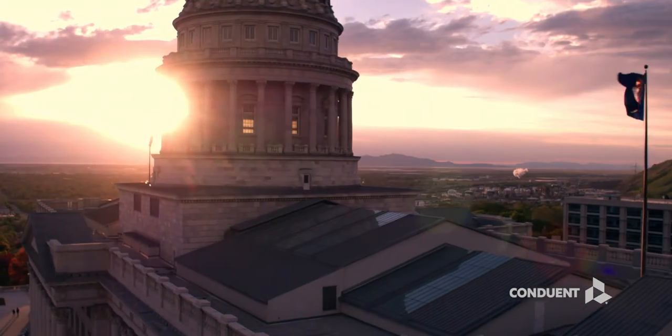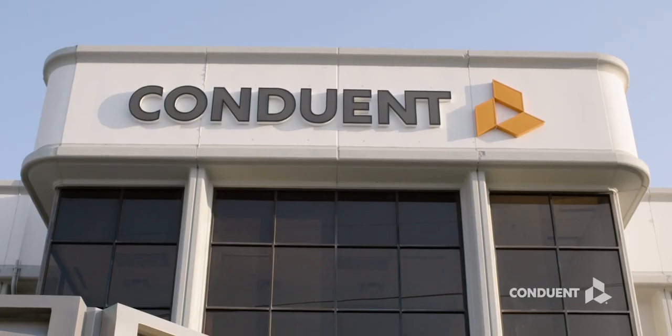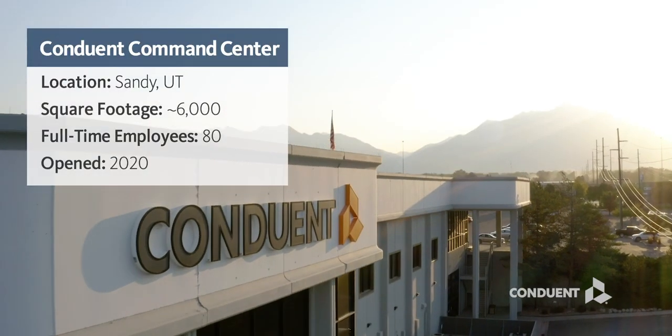We opened it to complement our existing data center in Salt Lake City and to gain access to the growing technology talent in the area.